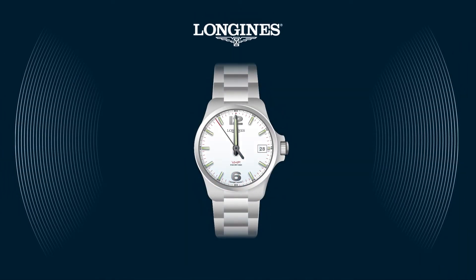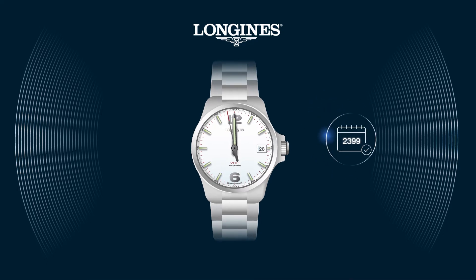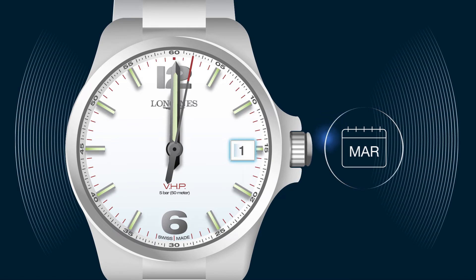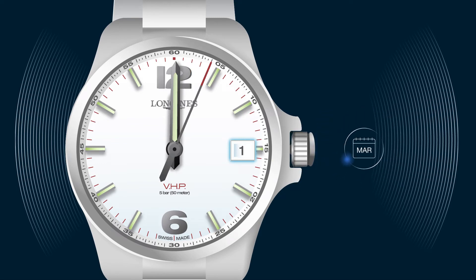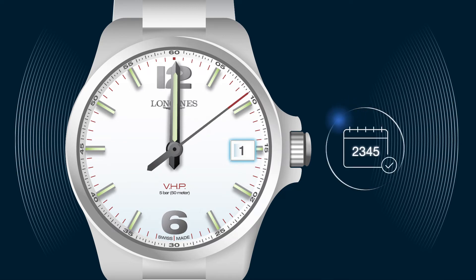The integrated perpetual calendar is programmed up to the year 2399 and no longer requires date correction. The caliber does not allow the forward or backward movement of more than one day, in order to avoid disrupting the perpetual calendar.